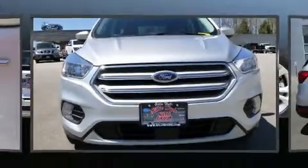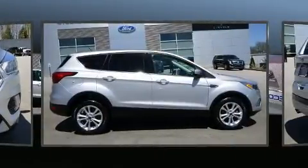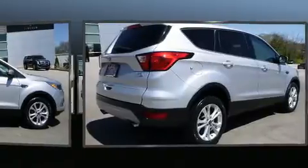Come test drive this 2019 Ford Escape. Smooth gear shifts are achieved thanks to the efficient four-cylinder engine. And for added security, dynamic stability control supplements the drivetrain.